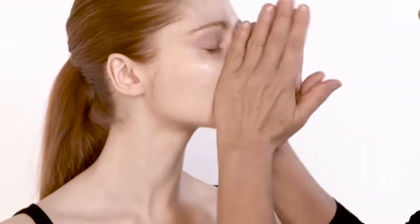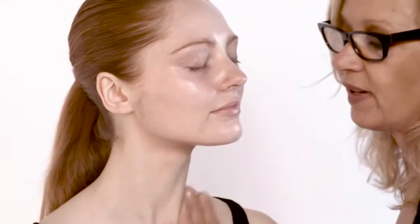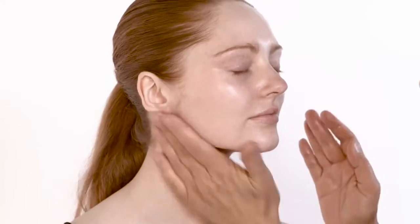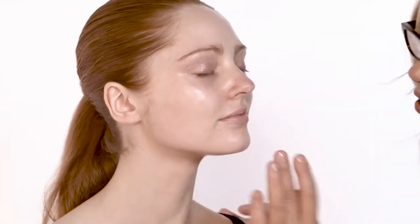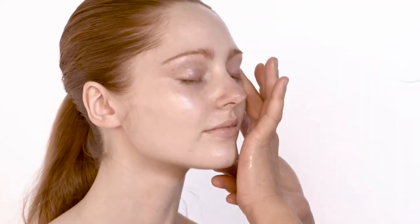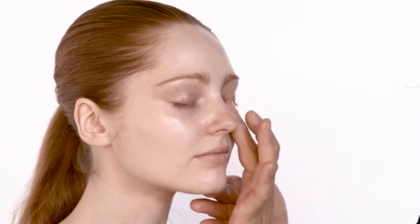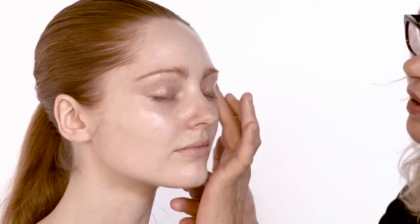I'm starting with skincare and I'm going to use the Hydra Beauty micro serum, which is a very light gel, all over Anna's face and then down her neck. Don't forget that the neck is very important — your skincare does not stop at your jawline, it goes down your neck and onto your décolleté. Around the eyes, you always rub moisturizers this way, because the other way you're creating more wrinkles.